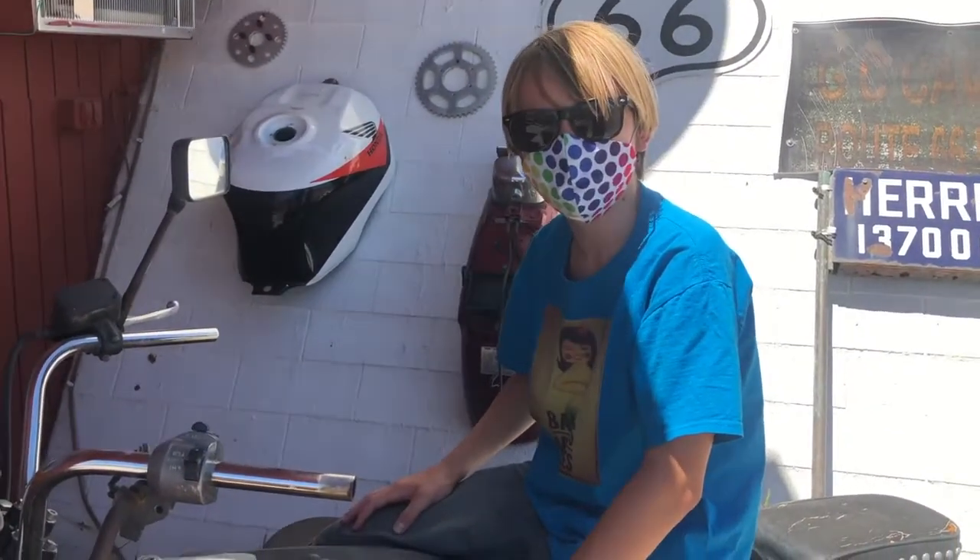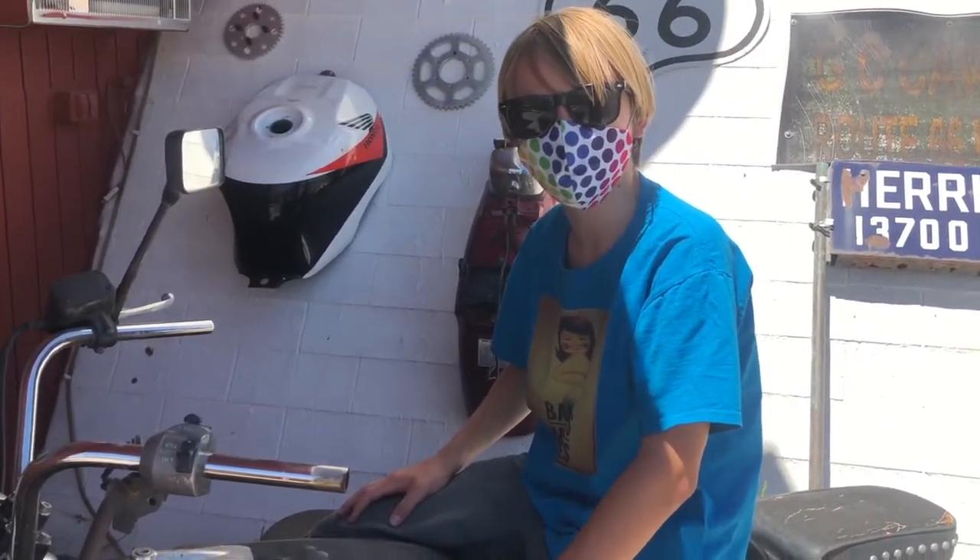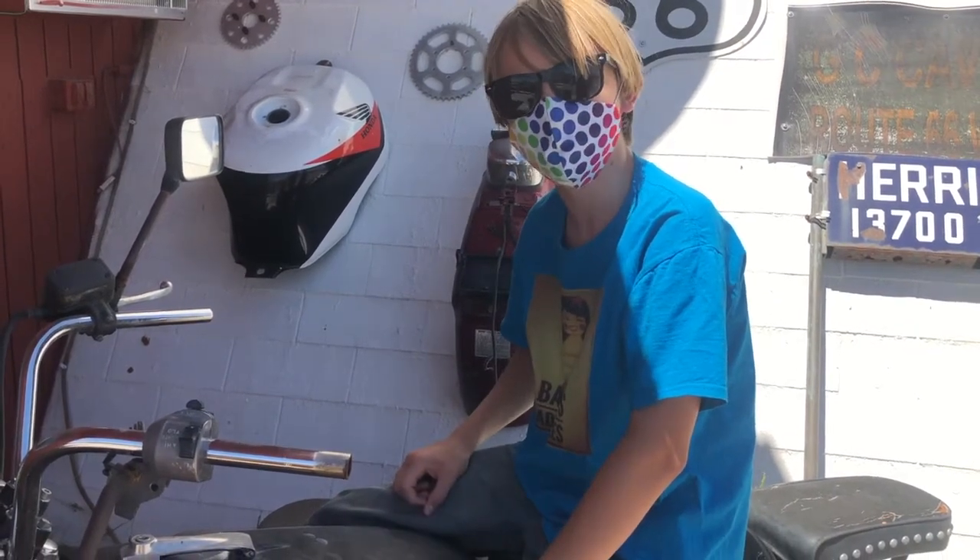Hey guys, it's Banyan here, and today we're back on Route 66 for another masked adventure. So let's do this thing.